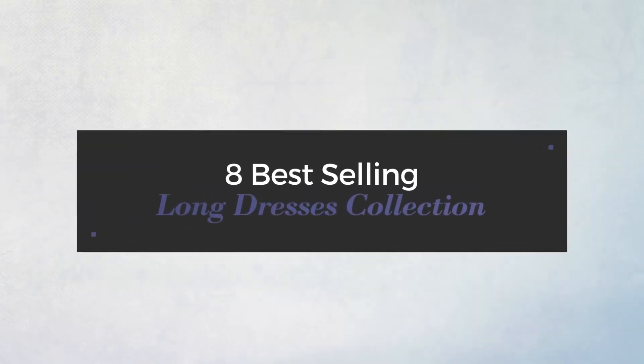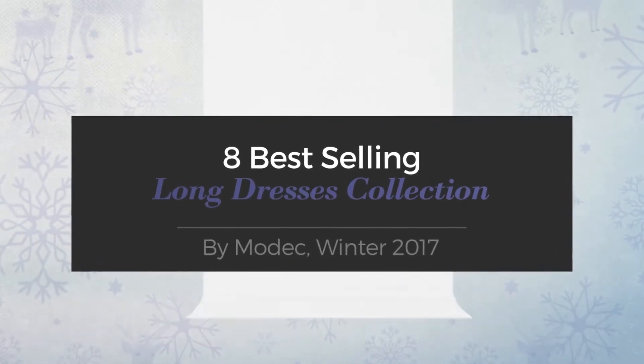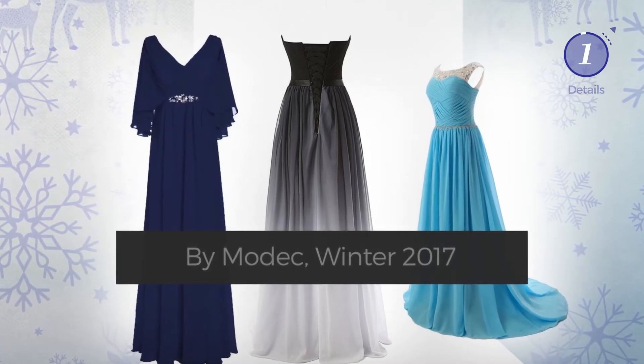8 Best-Selling Long Dresses Collection by MODEC, Winter 2017. At any time, click the circle and get the details about your favorite dress.